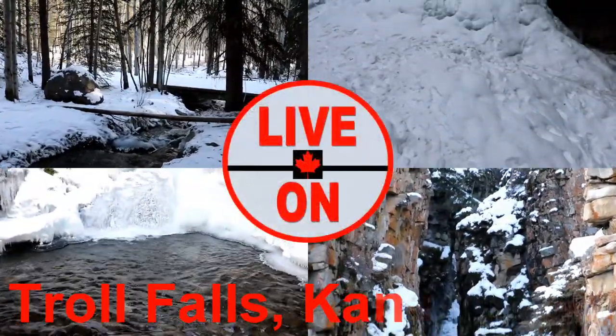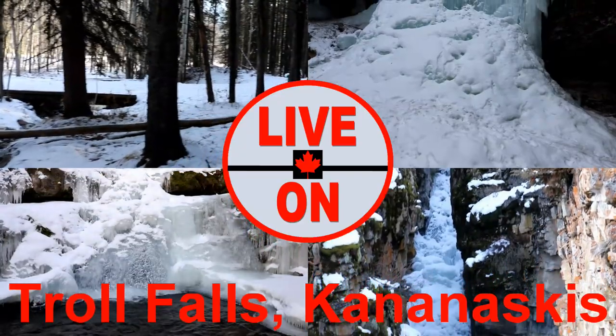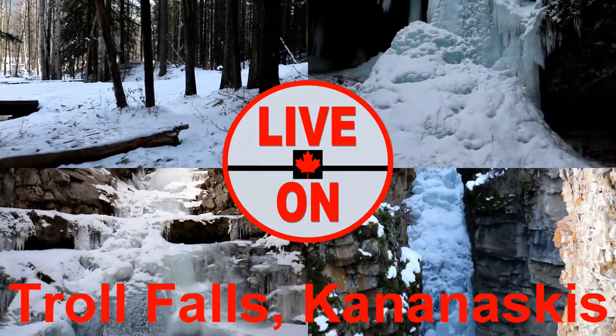Welcome to my channel Live On. My name is Kerry and I create videos showcasing the beauty and diversity that Alberta has to offer. Today I'm at Troll Falls in Kananaskis Country.